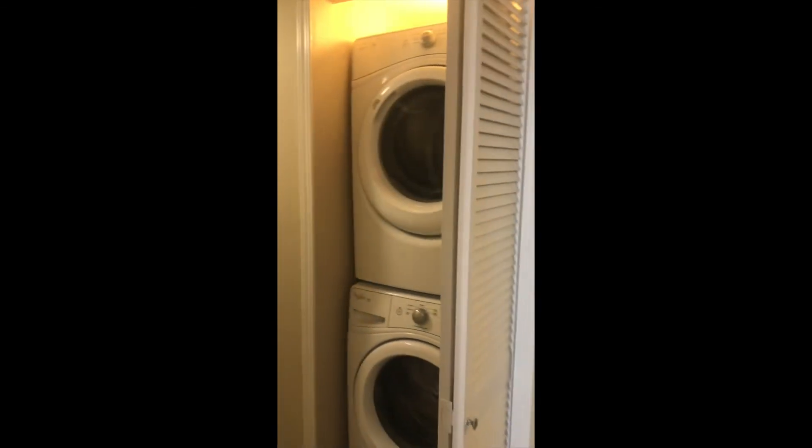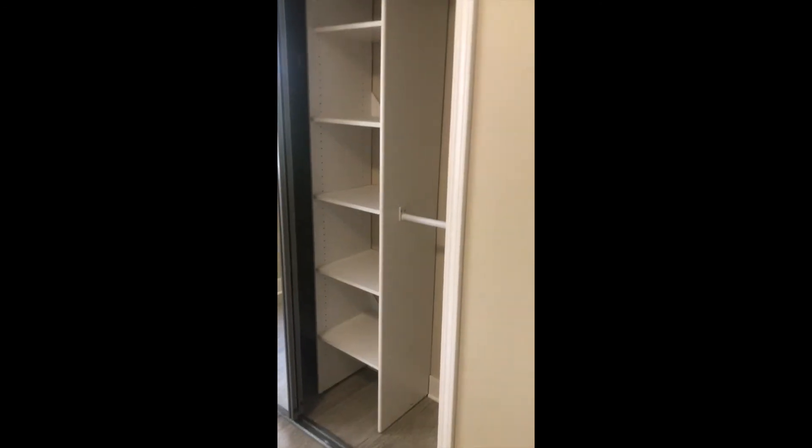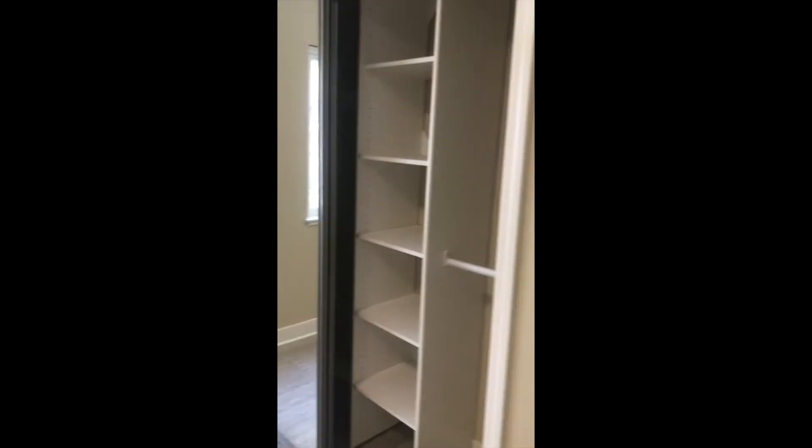Back out to the hallway we've got a full-size stackable washer dryer. And then here's our second bedroom — plenty of outlets, and we've got a large closet with some cubbies installed for more storage. And then on the other side we've got some hanging racks.